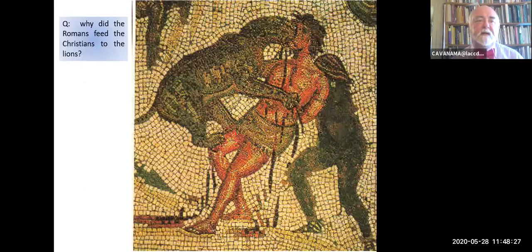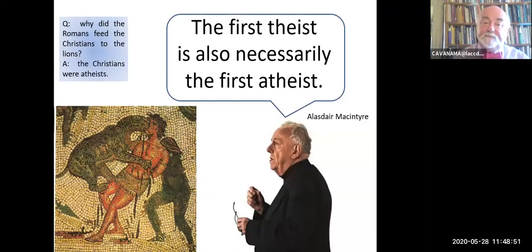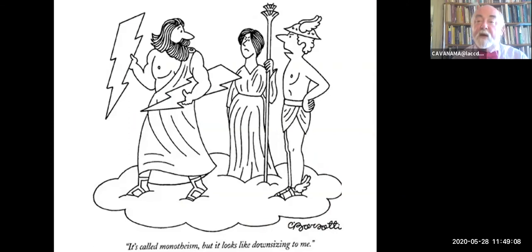Why did the Romans feed the Christians to the lions? And the answer is because the Christians were atheists. But nowadays, if there's anything to be said about atheism, it's usually a battle between Orthodox religious believers—Christians included—and people who call themselves atheists. How is it that the Christians could be atheists? As my friend Alasdair MacIntyre points out, the first theist is also necessarily the first atheist. If you come into a situation of plural gods and you want to say 'on the contrary, there's one and only one God'—well, you've got to demolish all the other gods. You've got to be an atheist about a lot of gods. Think about what it must have looked like from the standpoint of Mount Olympus—it's called monotheism versus Mercury, but it looks like downsizing to me.